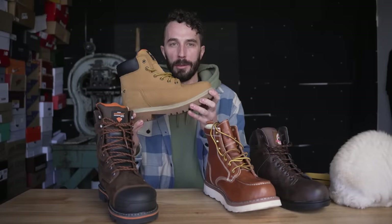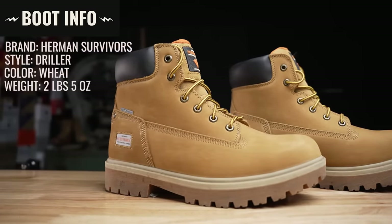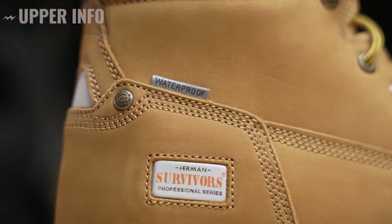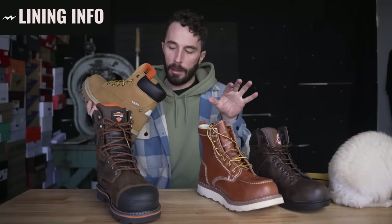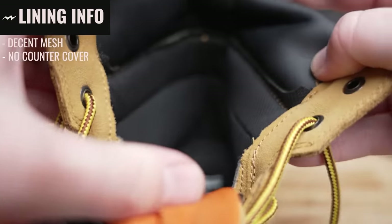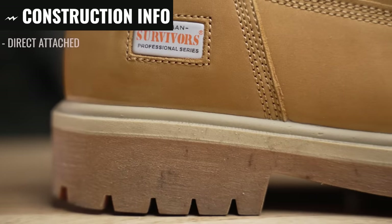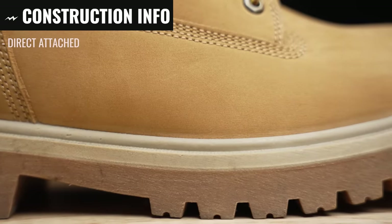Next, the fake Timbs: Herman Survivor Driller in wheat, two pounds five ounces, $74, made in China. The upper is a waterproof Nubuck chrome tan leather about two millimeters thick. The lining is slightly upgraded — a tighter mesh — but still has no heel counter cover. The tongue is gusseted only to the fourth eyelet, which is pretty low for a work boot. The construction appears to be direct inject or direct attach, where the upper is fused to the outsole during the curing process — we'll confirm when we cut it in half.